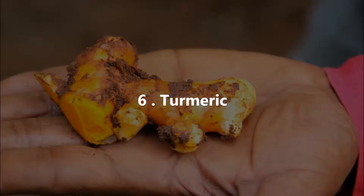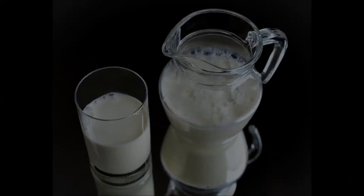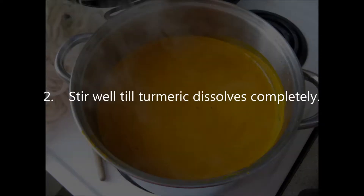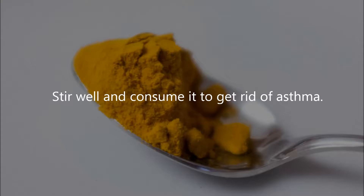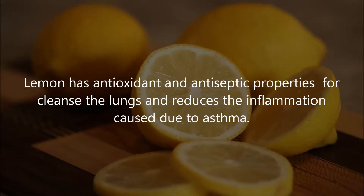Six: Turmeric. Turmeric has curcumin that helps control bronchial asthma, relieve inflammation of the windpipe and airway, and clear mucus in the lungs. Instructions: add one teaspoon of organic turmeric powder in one glass of warm milk, stir well until turmeric dissolves completely, and drink this turmeric milk two to three times daily. Alternatively, mix one teaspoon of turmeric powder with two teaspoons of raw honey, stir well, and consume it to get rid of asthma.